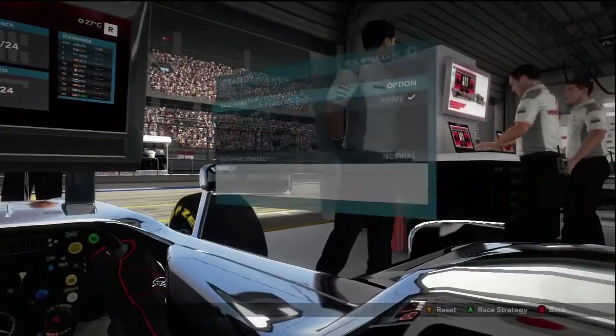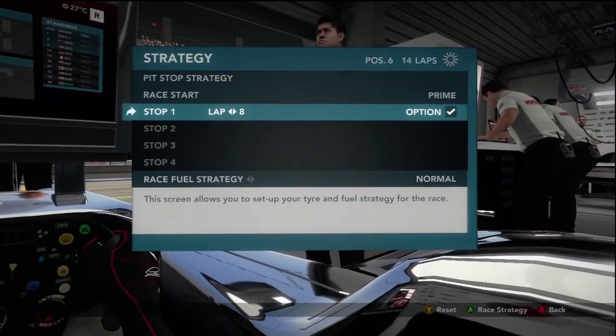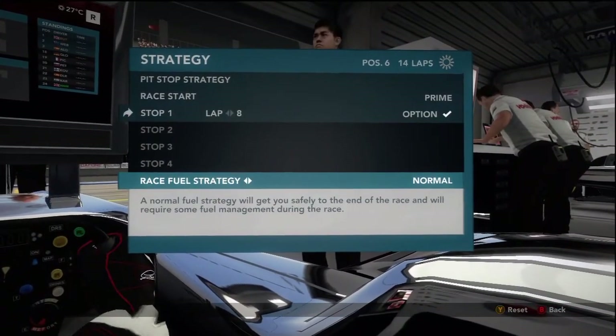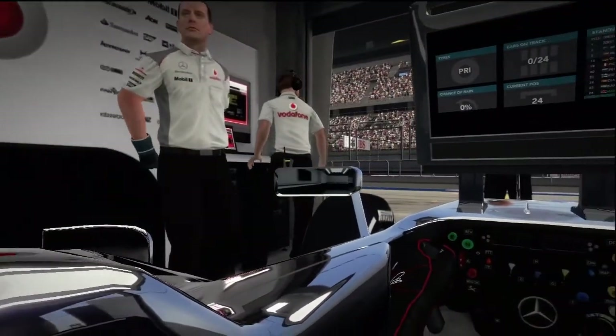Nothing too interesting. We're going to start on the brand tires, going to pit on lap 8, normal fuel strategy — and we are good to go.